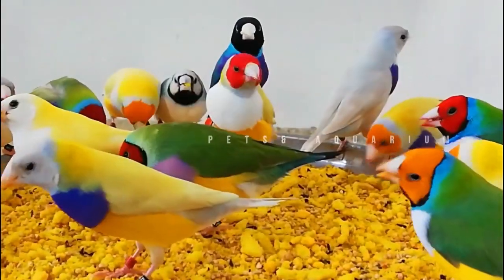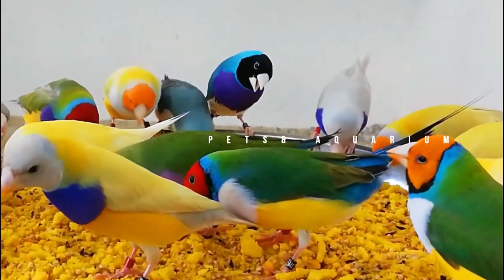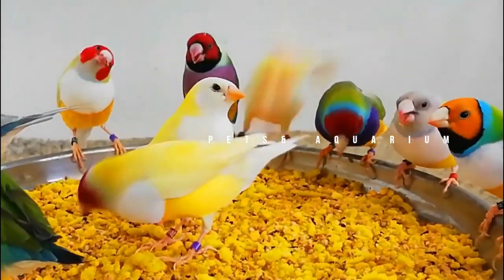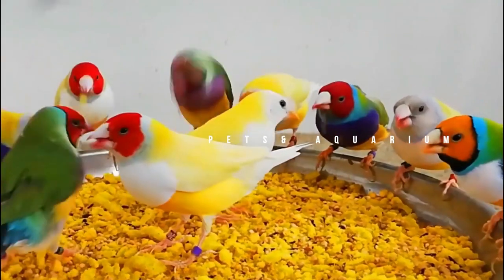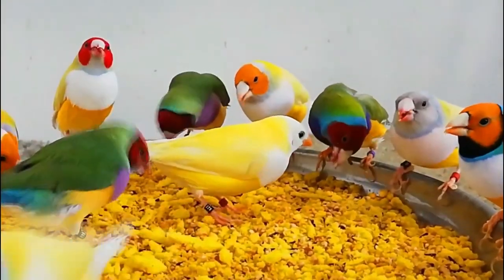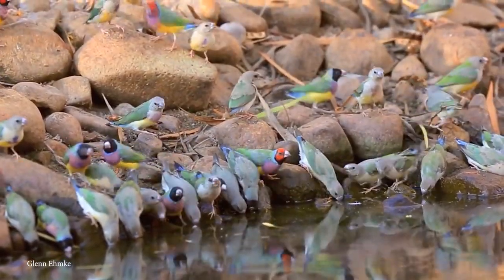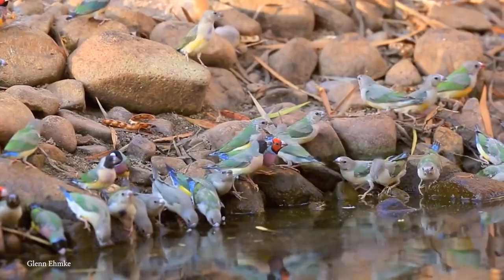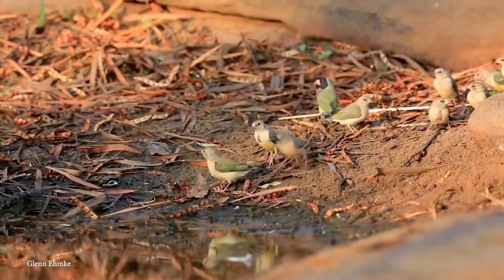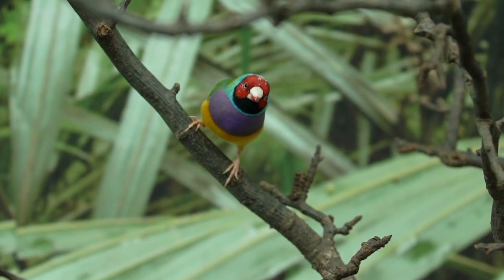The male has much more vibrant purple on his chest, whereas the female tends to be a lighter mauve. The females are less brightly colored generally, although there are a number of colored variants that exist in the wild due to selective breeding. In other words, these finches aren't averse to a spot of romance.